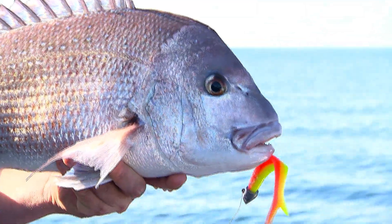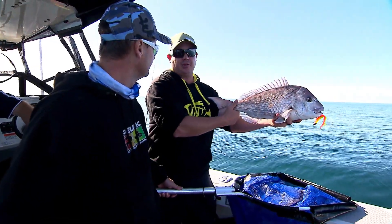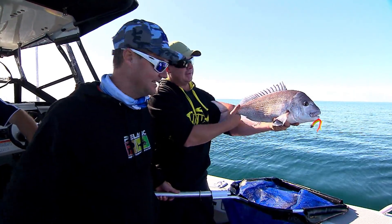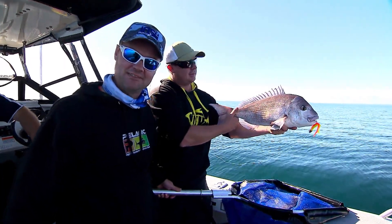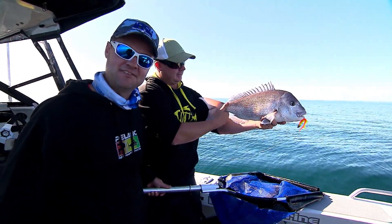And believe it or not, at 60 centimetres, that snapper would probably be about eight years of age. They're a pretty slow growing fish. Those 20 pound fish are up around 25 to 35 years old — just crazy. In fact, the oldest snapper ever caught in Australia, caught in Western Australia in 2007, was 40 years 10 months of age and 93.5 centimetres long.